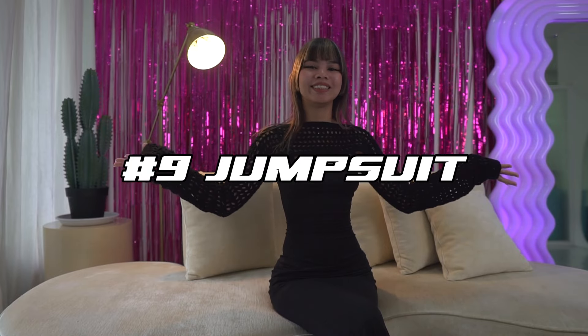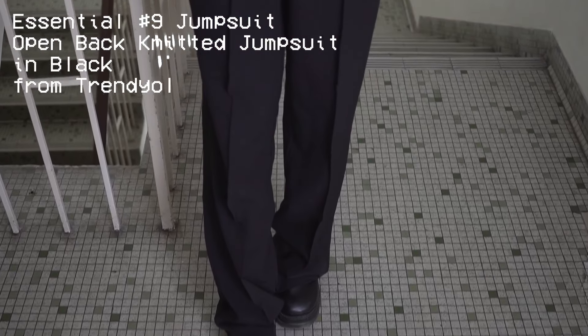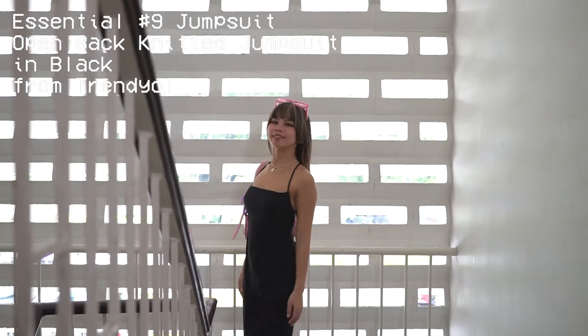Now number nine — this might be my personal favorite — we have jumpsuits. It's giving model off-duty vibes. So effortless, so chic, but you look so put together at the same time. The jumpsuit that I have is the open bag with the jumpsuit from Trendyall.